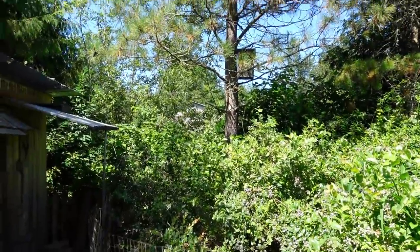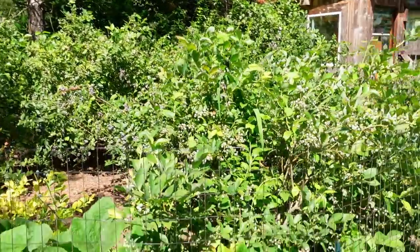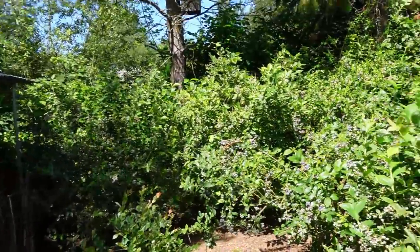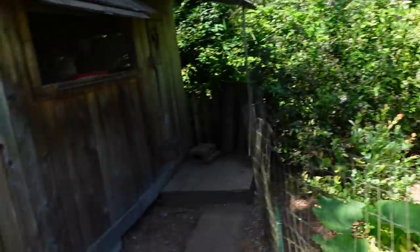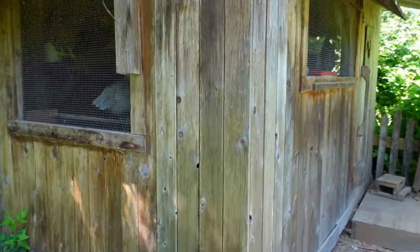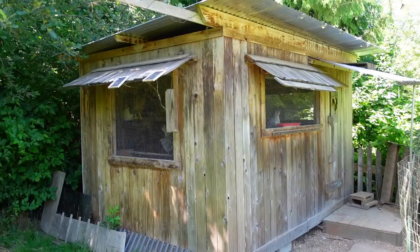It looks like we've got a robin up there, maybe in that nest box - I doubt it but maybe. All the blueberries are fenced off so the chickens can't get to them, and this is where I get my blueberries to put in my custom dog food that I make.